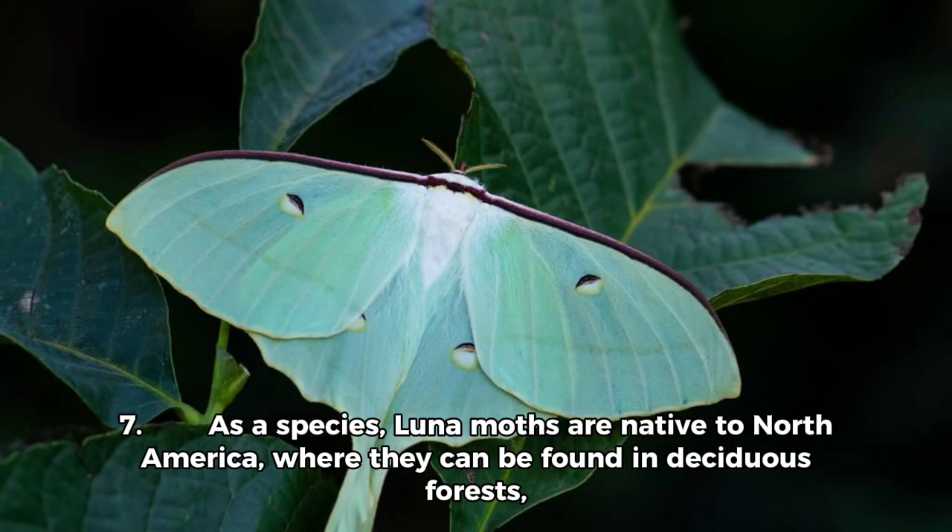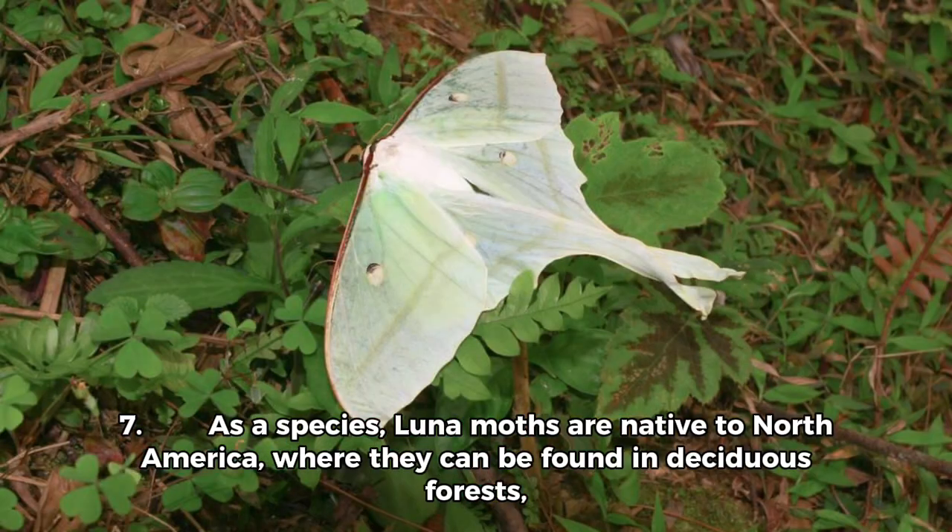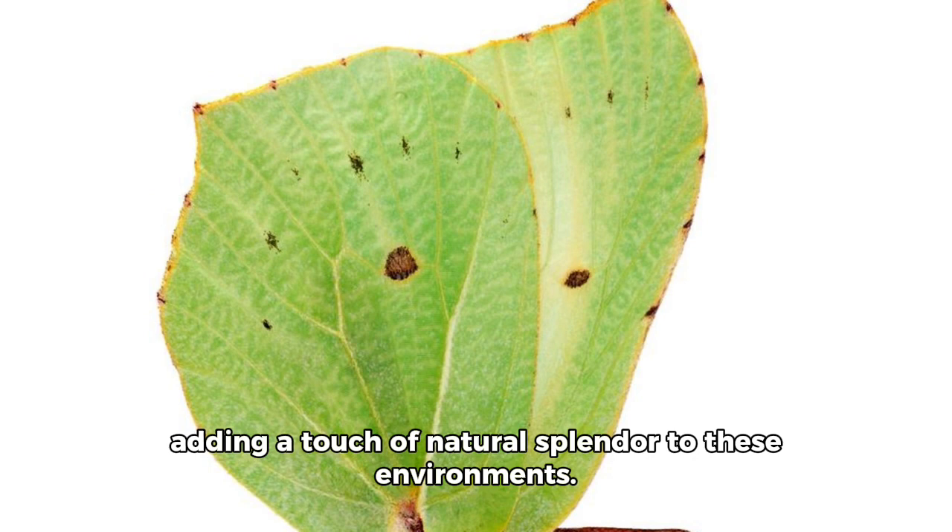7. As a species, Luna Moths are native to North America, where they can be found in deciduous forests, adding a touch of natural splendor to these environments.